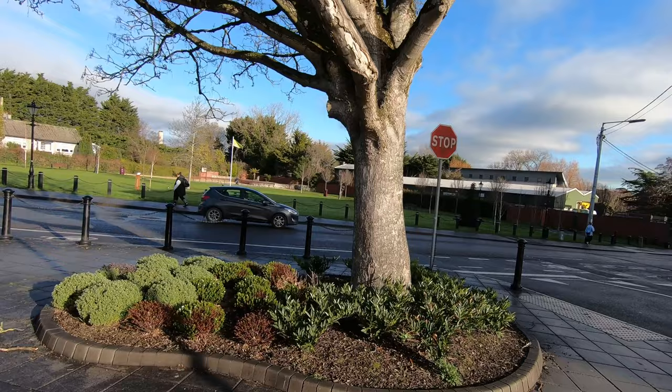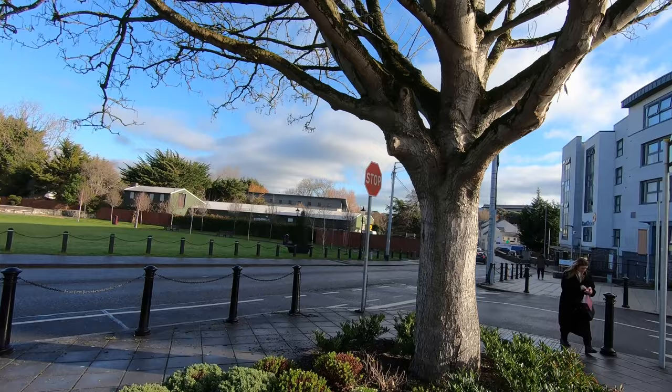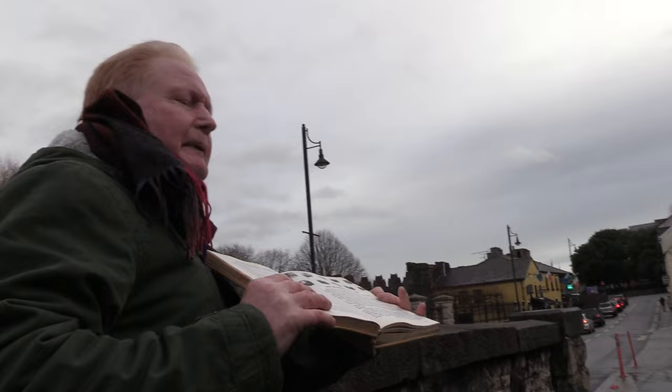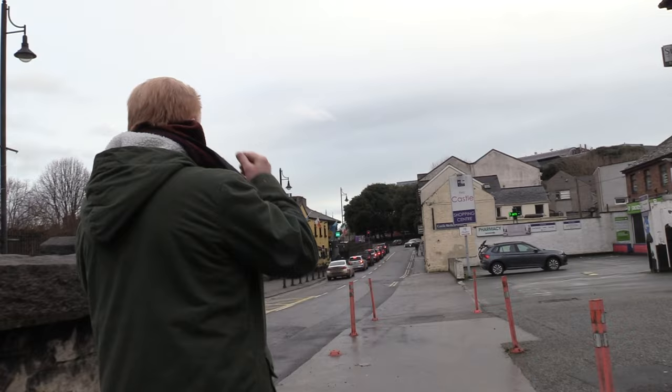Now we're coming to what Dalton describes as the centre for gossip and conviviality in Swords — an old elm tree which had seats and relaxing areas around it back in 1838. Now we're just passing over the stream that John Dalton talks about. He says it's a small stream that waters this particularly pleasantly located town.